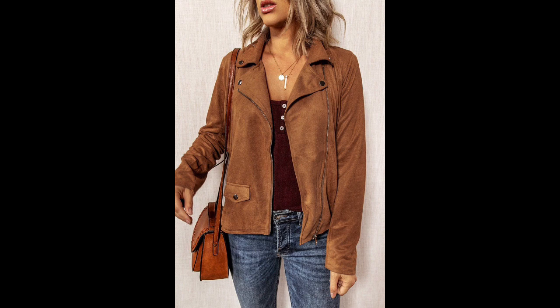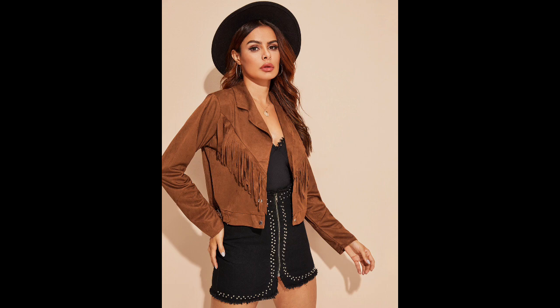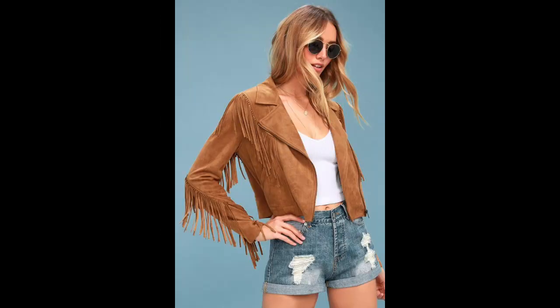Suede jacket plus shorts. A lightweight version of a suede jacket is perfect for wearing during the warm spring or summer months. Pair it with flirty denim shorts, wear comfortable shoes, and add fashion accessories to complete the look. Alternatively, you can choose soft suede shorts for a chic total look suitable for any occasion.